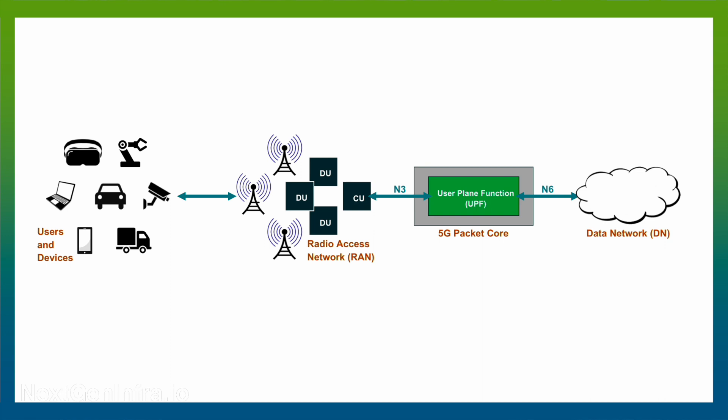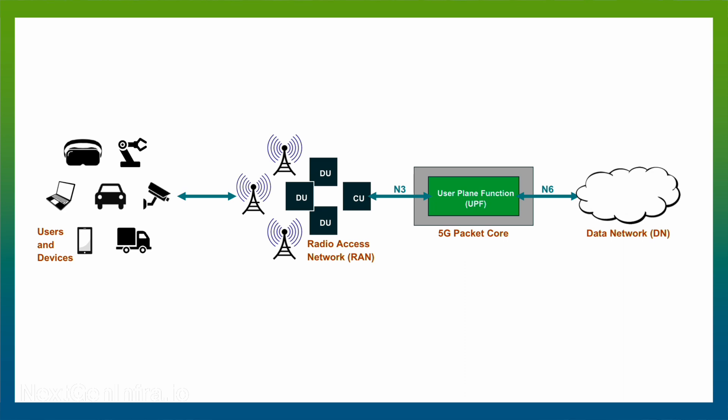The UPF data plane consumes the majority of the general purpose CPU resources in a typical pure software implementation. By offloading that data plane to a programmable smart network interface card, or SmartNIC, that implements the data plane in FPGA-based firmware,